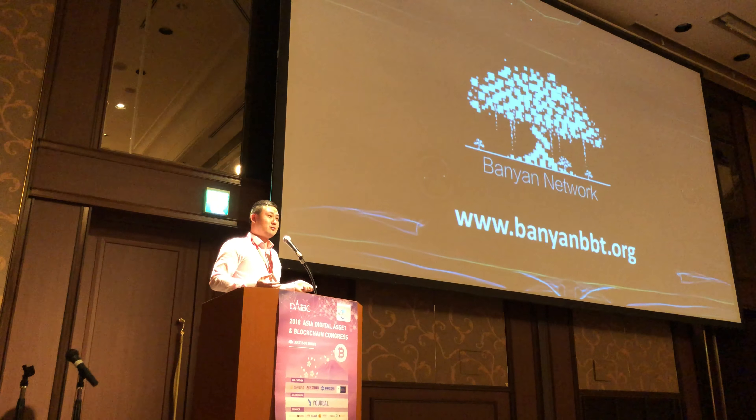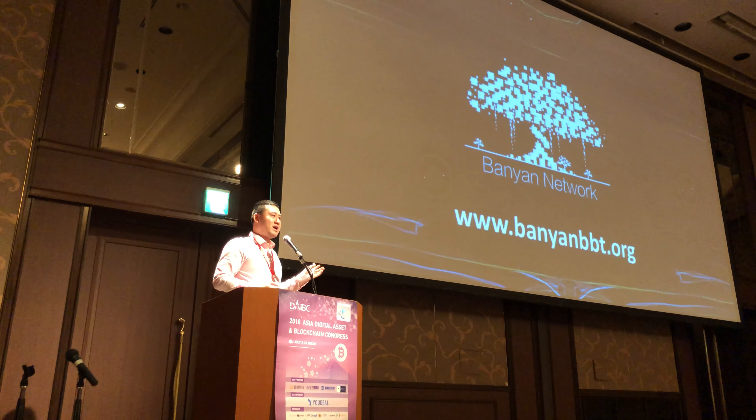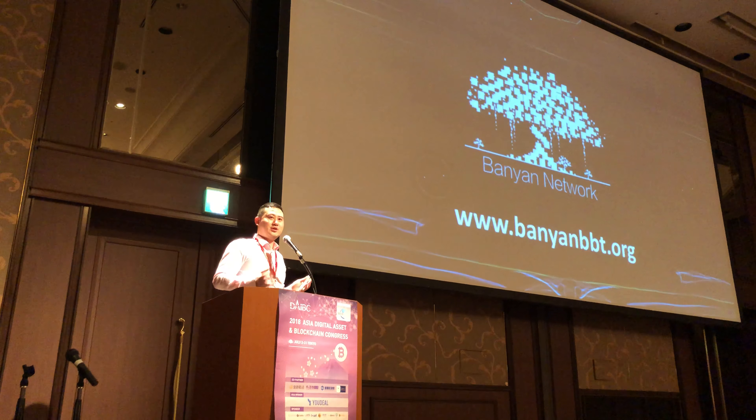That's my presentation for today. You can Google 'Bank and Network' or visit our website to see the updated roadmap. Thank you.